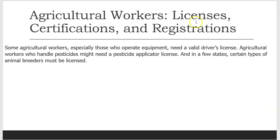Agricultural workers licenses, certifications, and registrations. Some agricultural workers, especially those who operate equipment, need a valid driver's license. Agricultural workers who handle pesticides might need a pesticide applicator license. And, in a few states, certain types of animal breeders must be licensed.